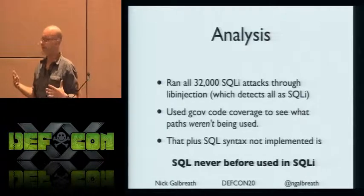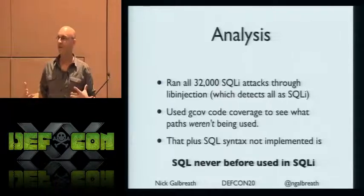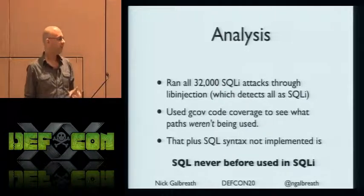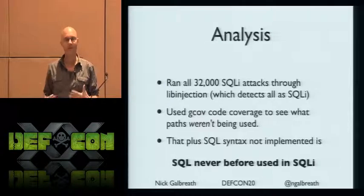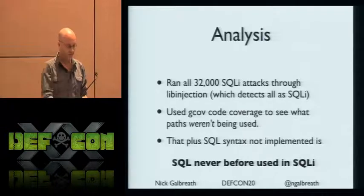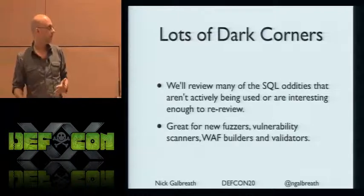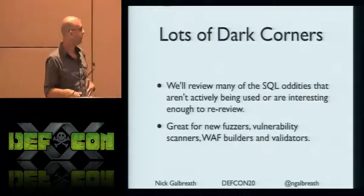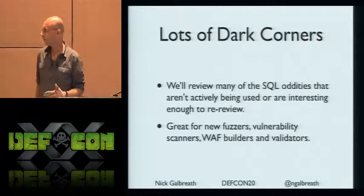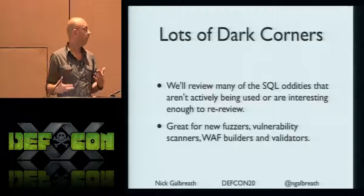There's a bunch of SQL that's laying around and it's never been used in SQL injection — which also means web application firewalls probably aren't detecting it either. If attackers don't know about it, it's unlikely the defenders do too. So I'm going to walk down the list of dark corners in SQL — some you may know, some you may not — and this is great for building new fuzzers, vulnerability scanners, and for defenders detecting attacks.